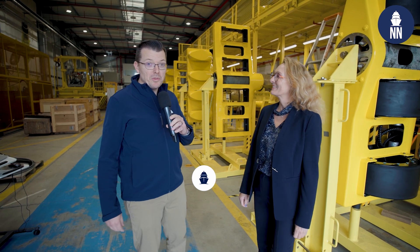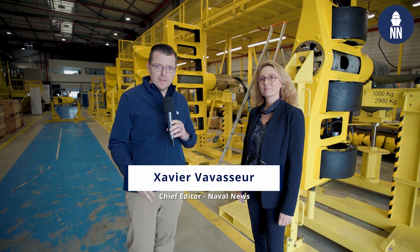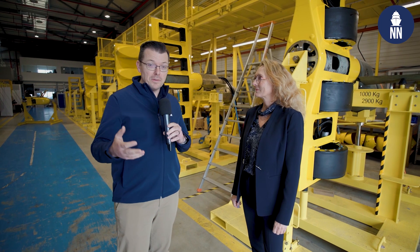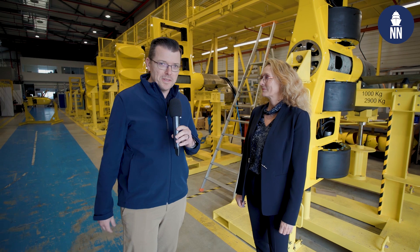Hi everyone, welcome to the Thales facility in Brest, in Brittany. We are now standing in the CAPTAS facility where the French Defence Electronics Company is building and integrating its world-famous sonar system.